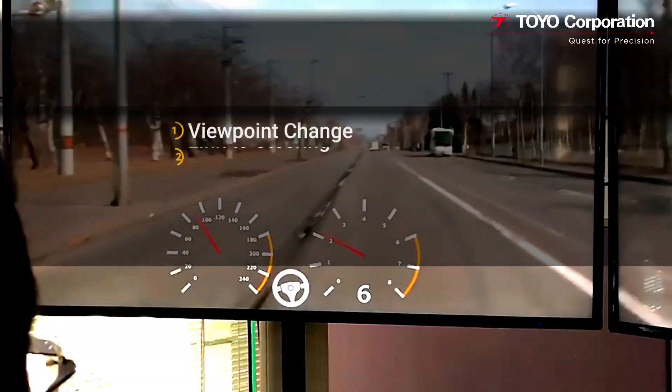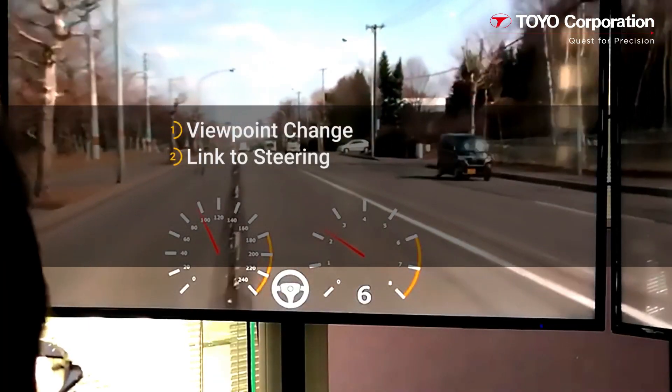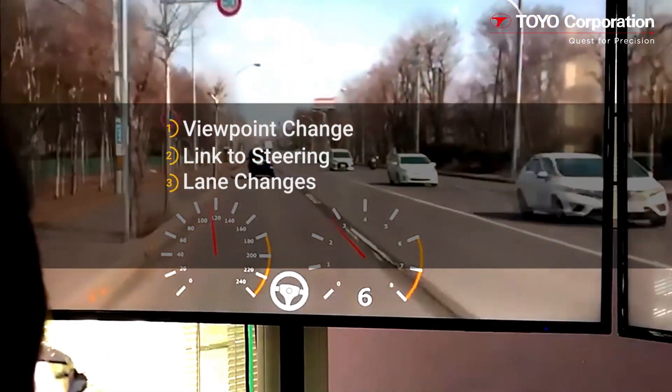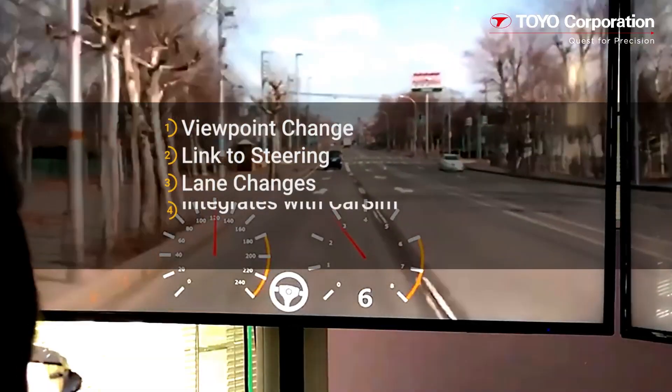The video displayed on the RVDP moves left and right in response to the steering motion, so a lane change can easily be accomplished. The RVDP integrates with CarSim.